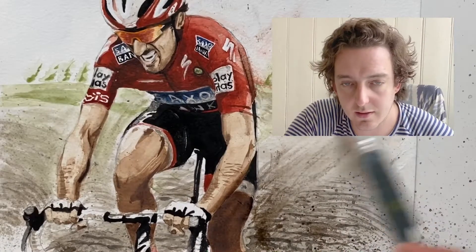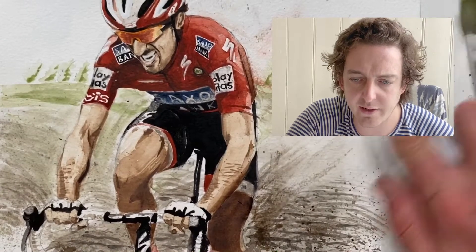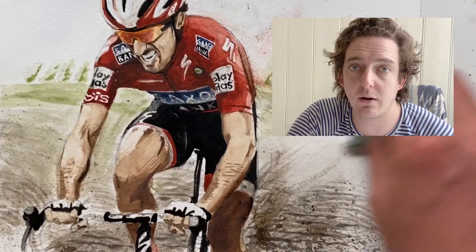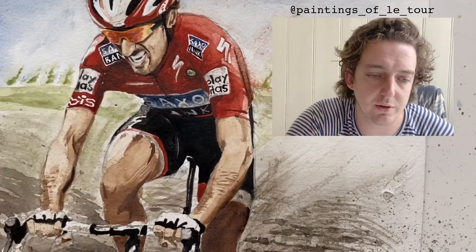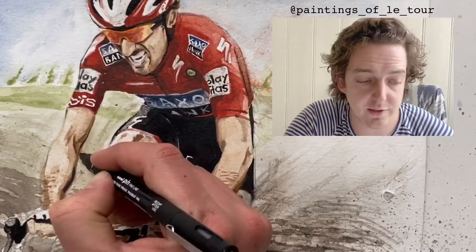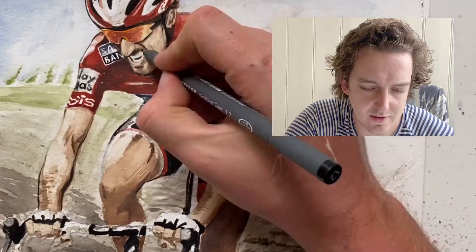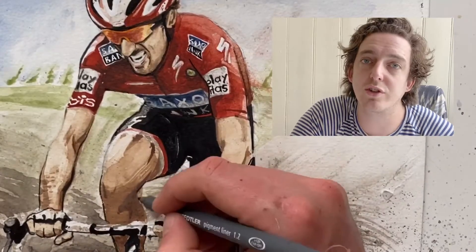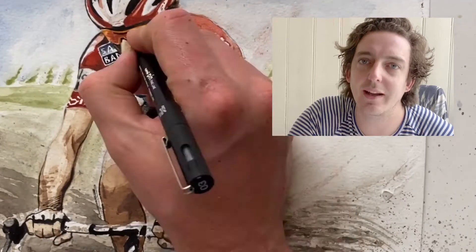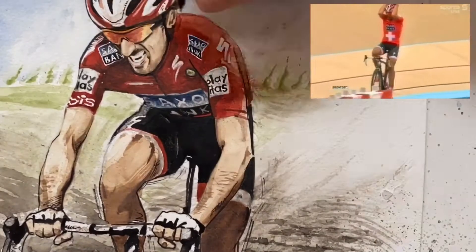Thanks so much for watching, I really appreciate it. If you haven't had a chance already, check out the website — this painting is for sale. Instagram at the moment is Paintings of Latour — please check it out, I spend a lot of time on that and I think there's some good work on there. Final touches. Cancellara, 2010 Paris-Roubaix — what a ride, what a dude. Shame he had to retire. All good things come to an end, like this video. See you later, thanks a lot for watching!